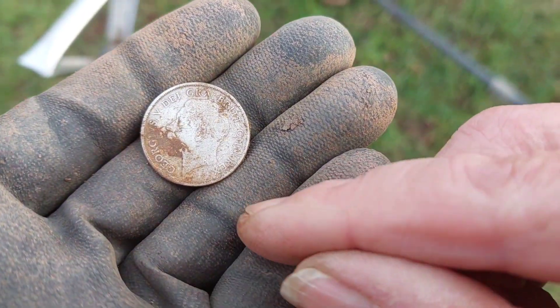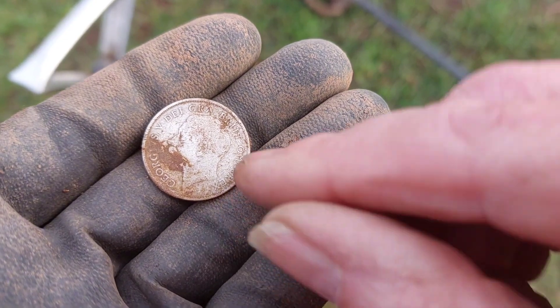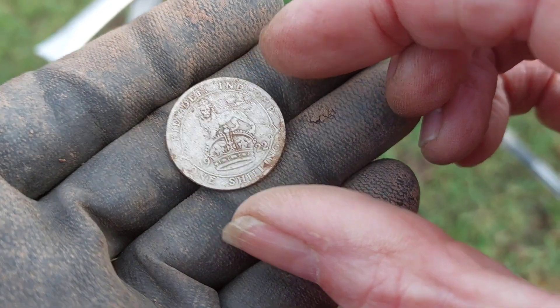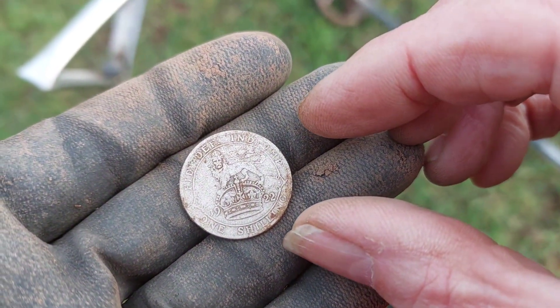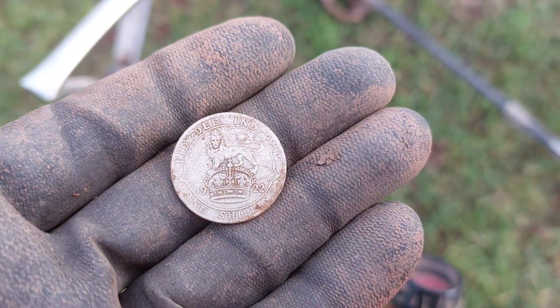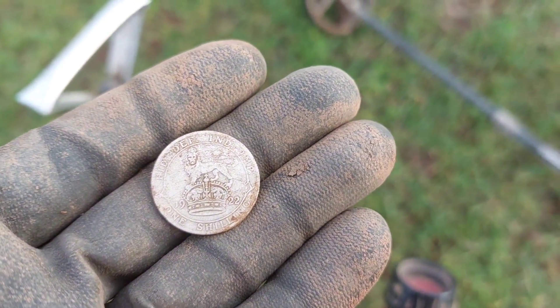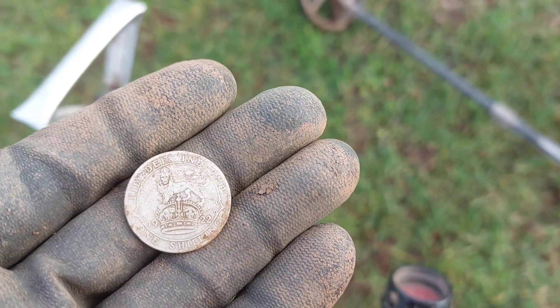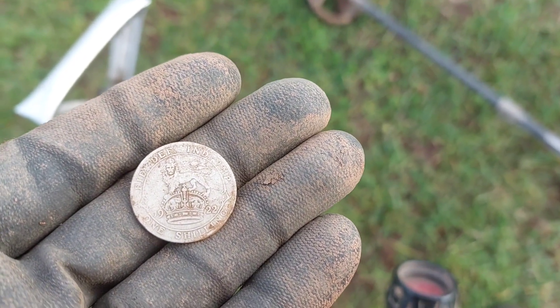So I finally found a bit of silver — George V, 1922. So close to where the bags are, I'm just going to swap fields and have a little recce in another field. I could have found this this morning if I'd have come this way. Anyway, I'll go and have a look in the other field and see how we get on.